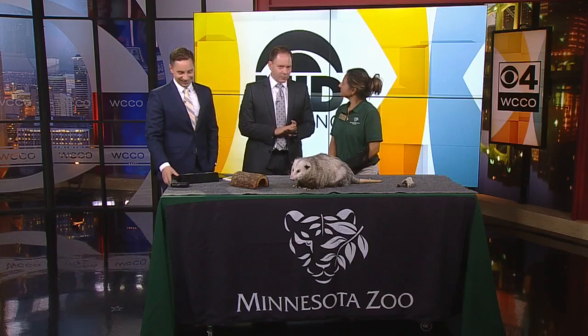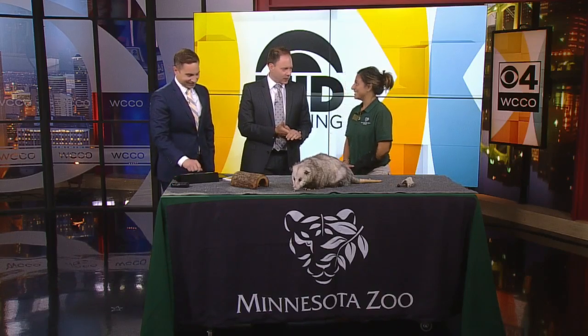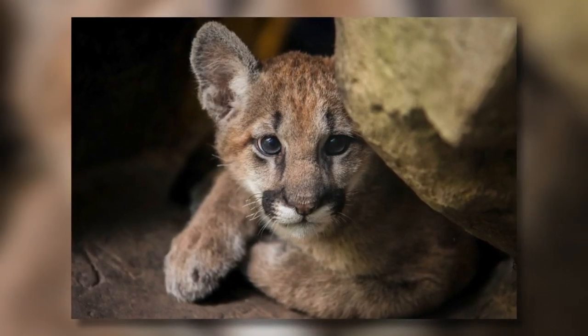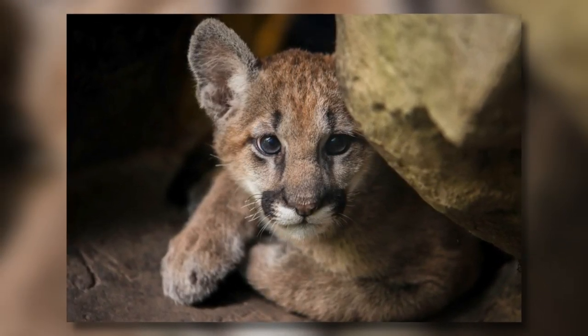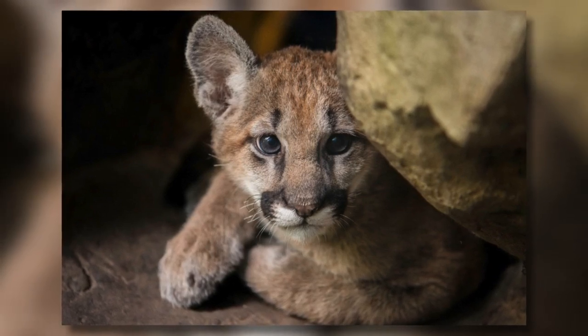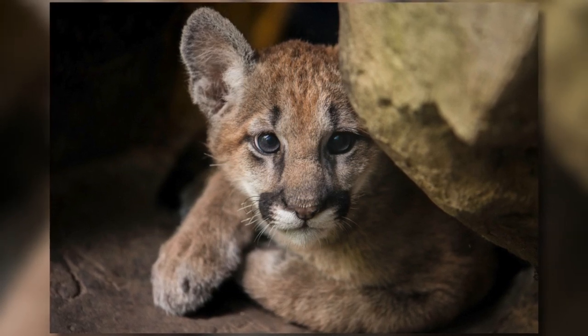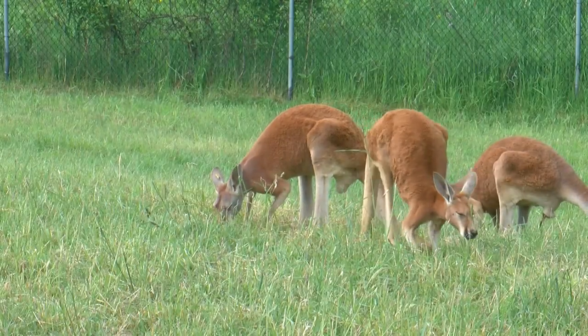Out at the zoo, a new male puma kitten made its debut this week. Four months old — 16 weeks — and it's making time out on the outside trail. That's really cool. It's part of our Minnesota Trail, so you can go see that anytime of day. If it's nice out or raining, that trail is covered.